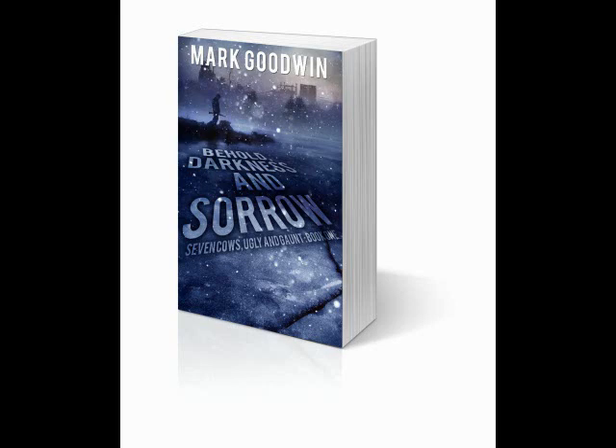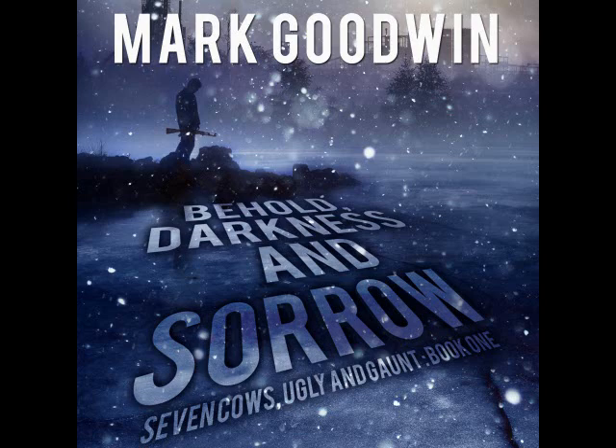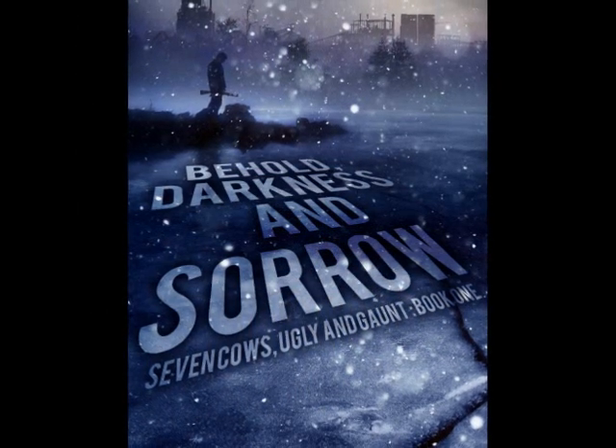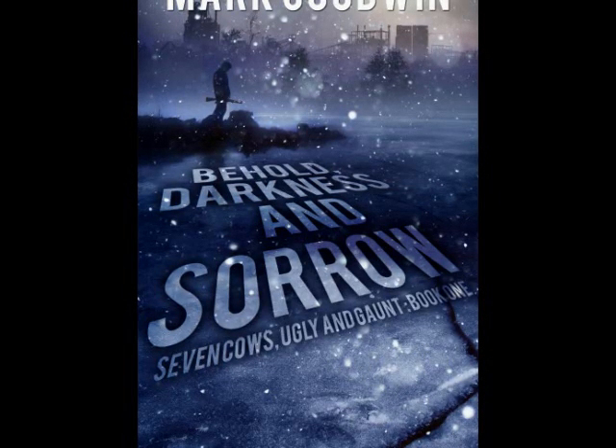In Seven Cows Ugly and Gaunt, Book One: Behold Darkness and Sorrow, Daniel Walker begins having prophetic dreams about judgment coming upon America for rejecting God's word. Through one of his dreams, Daniel learns of an imminent threat of an electromagnetic pulse attack sending the country into a technological dark age. If they want to live, Daniel and his friends must focus on faith, wits, and preparation. Buy your copy by best-selling author Mark Goodwin in paperback, Kindle, or audio edition from Amazon.com today.